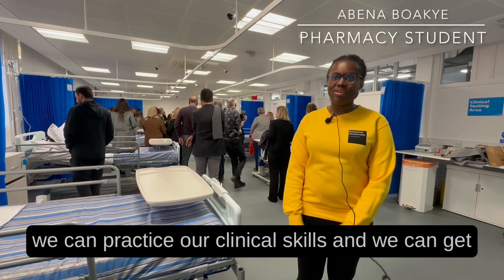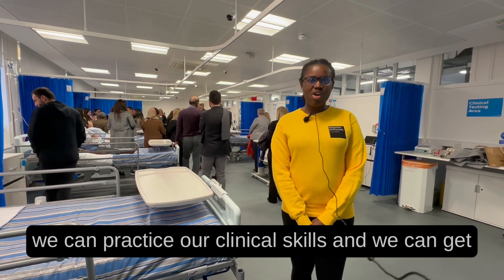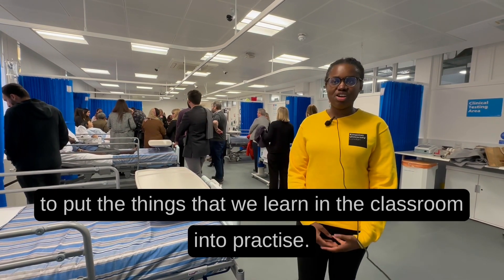It's really exciting that we've got a new ward where we can practice our clinical skills and we can get to put the things that we learn in the classroom into practice.